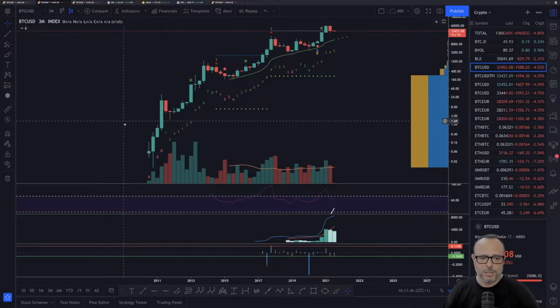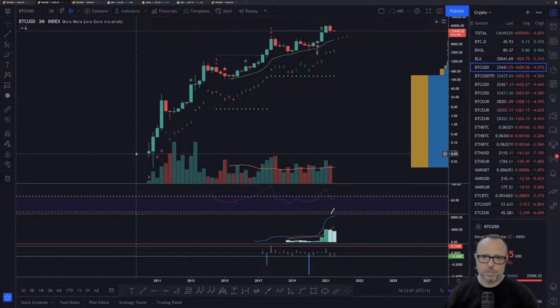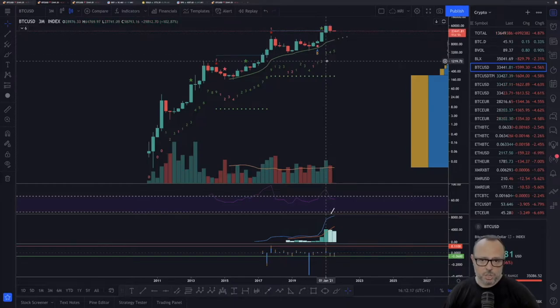If you zoom out and look at the quarterly chart, it looks beautifully good — it's always going up with some bear markets along the way. The quarterly chart shows a 55% correction and almost all gains of the previous quarter were lost, but this is not an engulfing candle. That's very positive. It could be much worse than where we are right now.